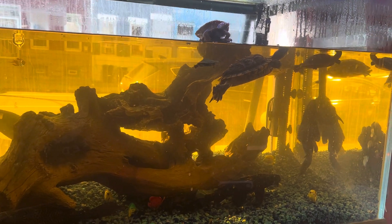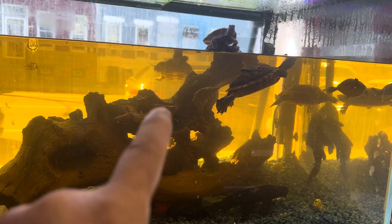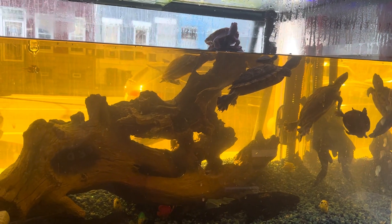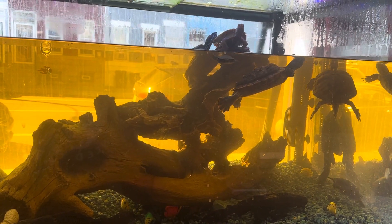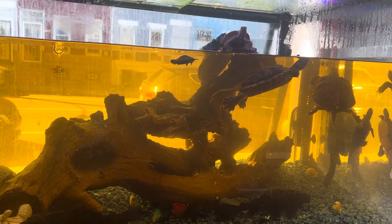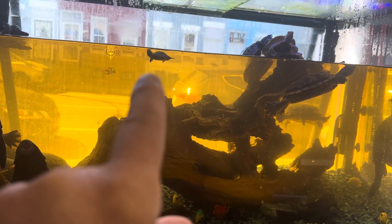A lot of concerns people have sometimes with baby turtles like that — are you sure they're not going to drown in all that water? Obviously not. I tell people: imagine the lakes and streams they come from. That water is a lot deeper than this tank right here, and they survive in those lakes. Baby turtle living large — look at that.